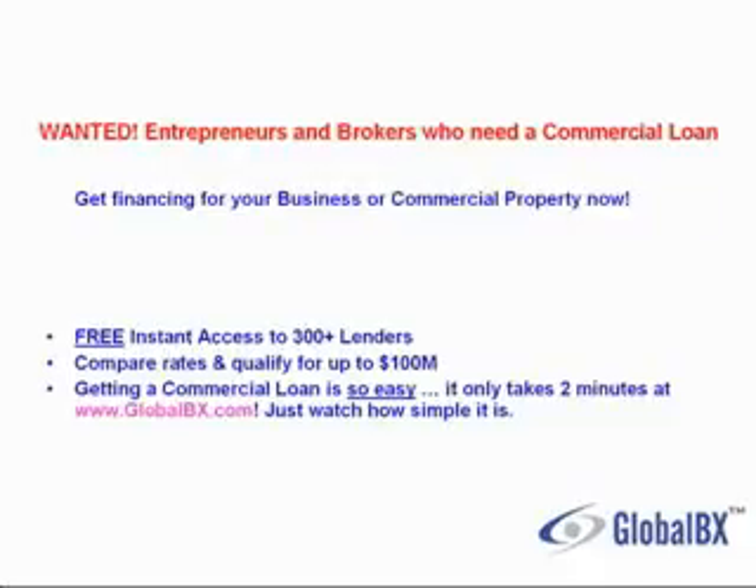Wanted: entrepreneurs and brokers who need a commercial loan. Get financing for your business or commercial property now. Get free instant access to over 300 lenders, compare rates, and qualify for up to $100 million. Getting a commercial loan is so easy, it only takes 2 minutes at Global VX.